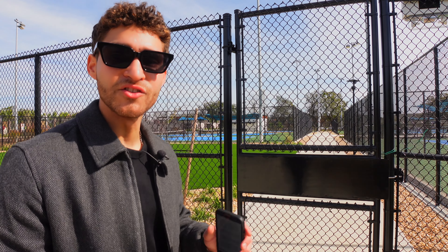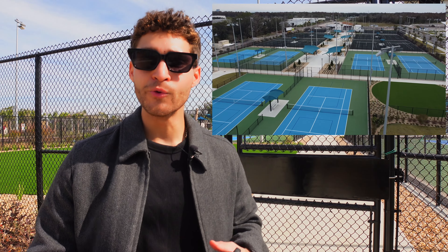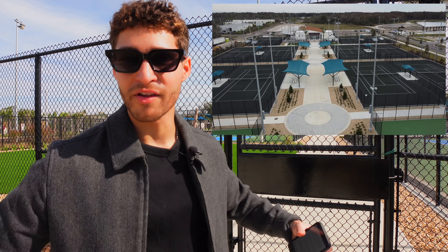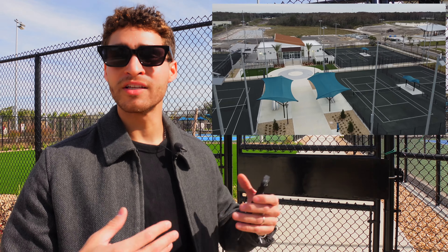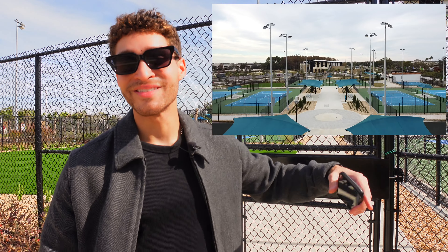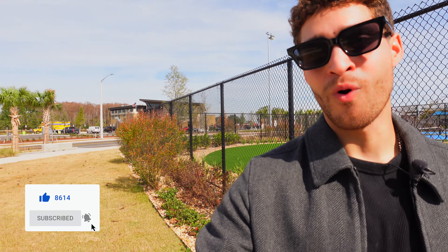Behind me we have the city's newest tennis center. This one is going to be replacing the one currently in Paramore for Creative Village's newest developments, which we'll cover in another video. All that traffic is going to be moving into this area — the Packing District — and it's going to be bigger. It has 101 parking spaces, six hard mats, and 11 hard clay mats for all you tennis players. And the biggest thing we're going to be covering next is the YMCA.